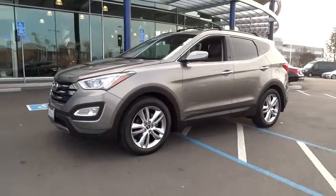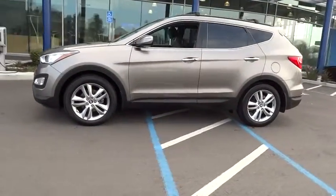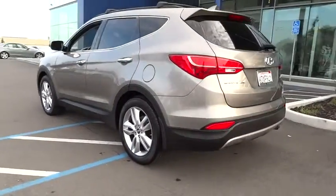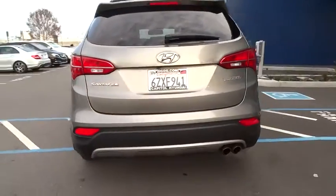The 2013 Santa Fe. Style, quality, performance, value — need we say more? This vehicle has less than 30,000 miles.